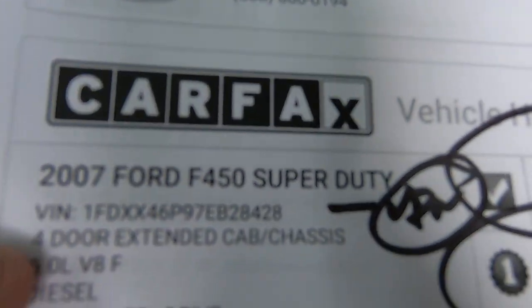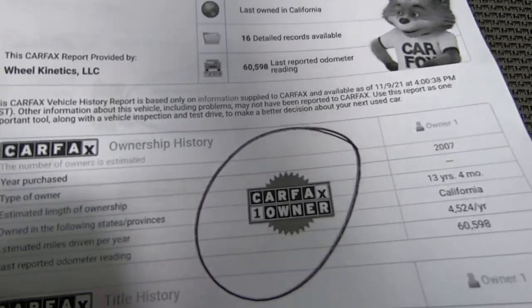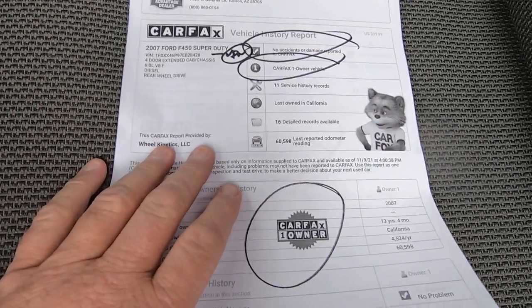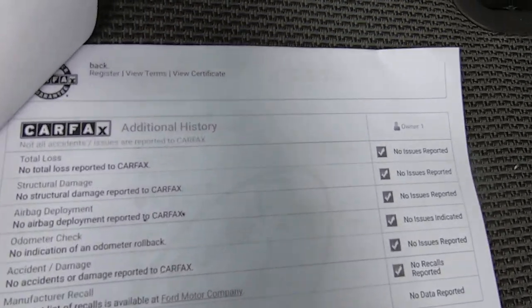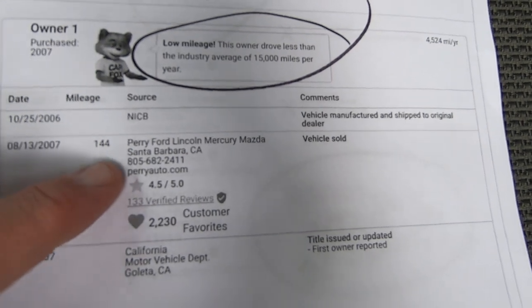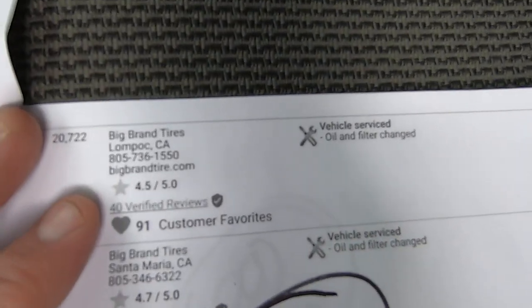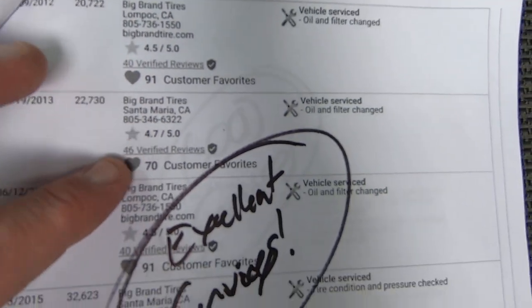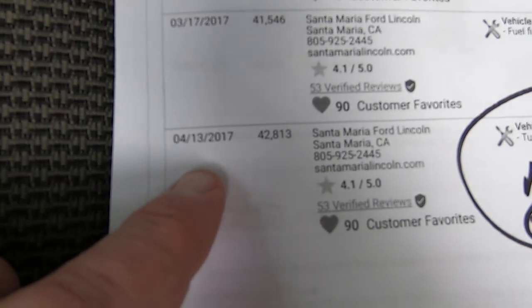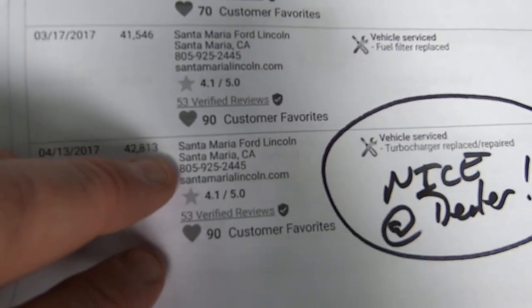Let's show you the Carfax real quick. There's the VIN. No damage reported. One owner. There'll be a link for this in our ad so you'll be able to look online, but people like when I walk them through. Low mileage vehicle, obviously. It was born in Santa Barbara — upscale. Lompoc. Oil and filter, a lot of oil changes. And then here at April 2017, with 42,800 miles at Santa Maria Ford Lincoln.